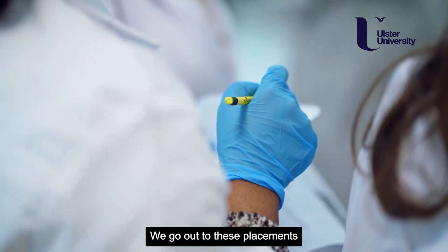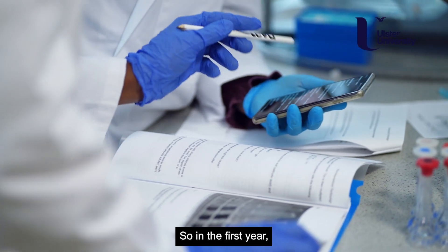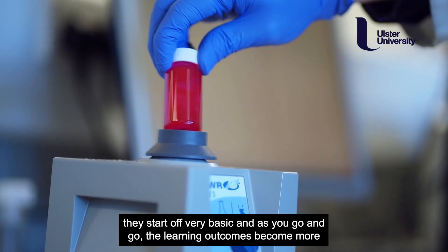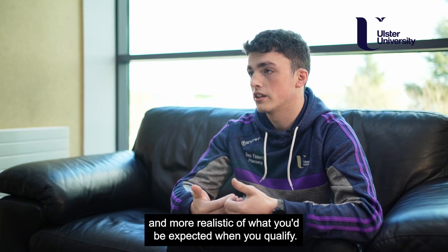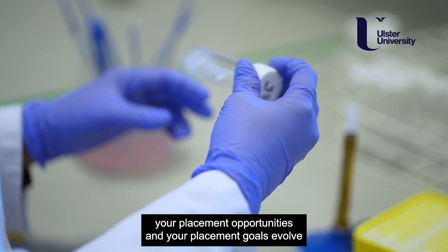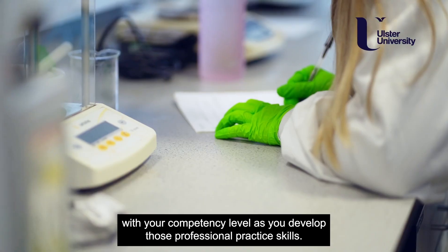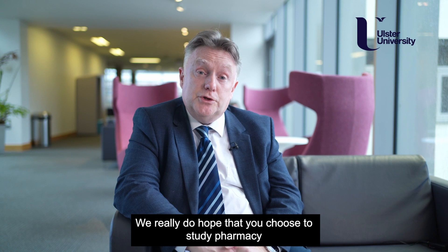We go out to these placements with a checklist of things that we need to do. In first year they start off very basic, and as you progress the learning outcomes become more and more realistic of what you'd be expected to do when you qualify. As you progress throughout the course, your placement opportunities and placement goals evolve with your competency level as you develop those professional practice skills.